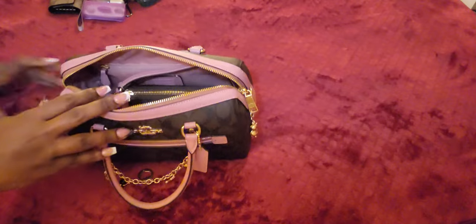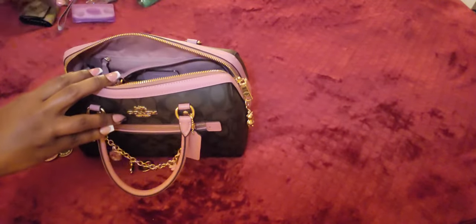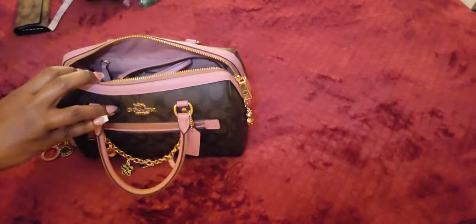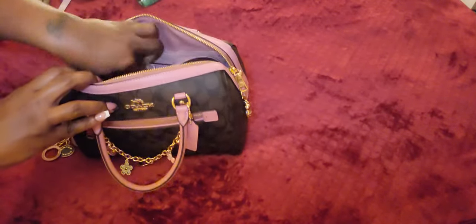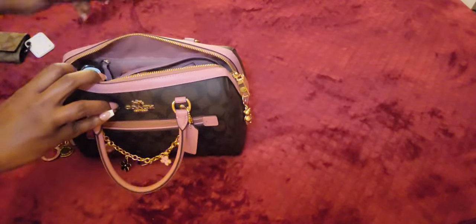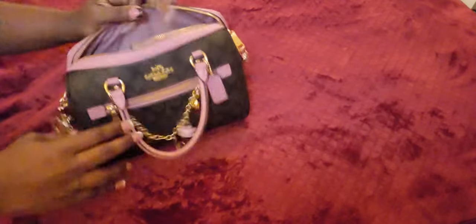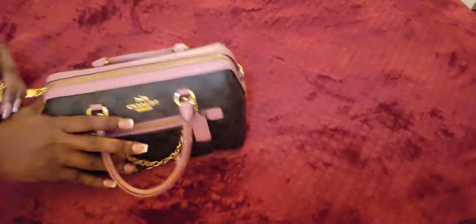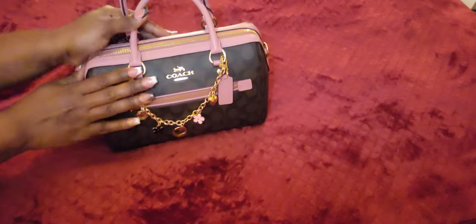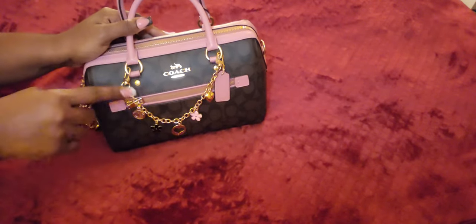I'm thinking about removing that wristlet strap off the double zip. I love these Nolitas — look at all I had in here, she was packed! Such a nice purse, she really holds well. She's back full again. I'm going to close her up — and there she is. This is my What's in My Bag video with the infamous Coach Rowan in True Pink and Brown.